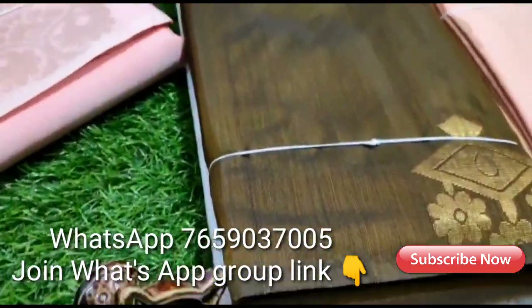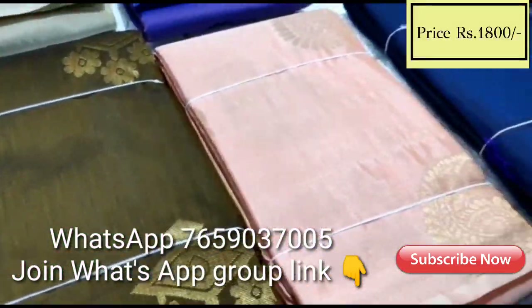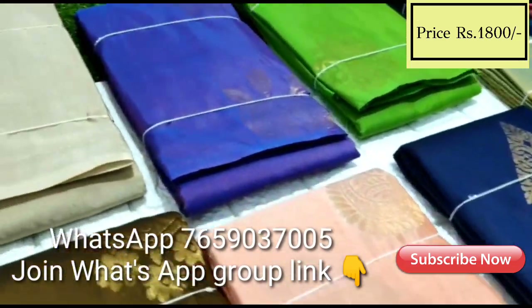Hi friends, welcome to my channel. Today I will show you a beautiful sari collection with price.